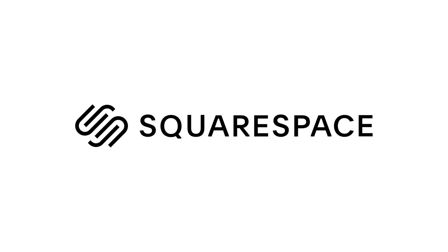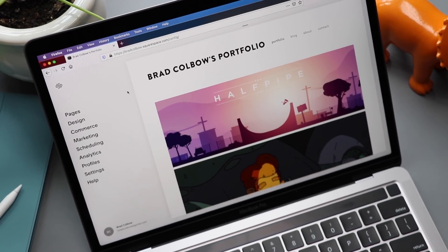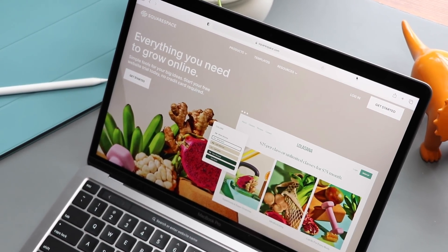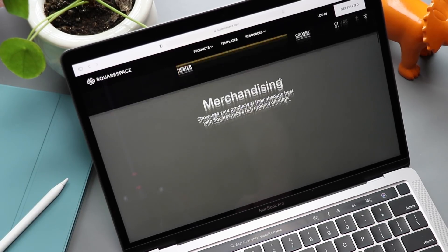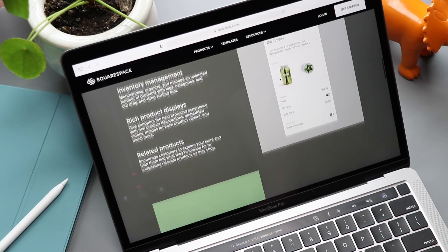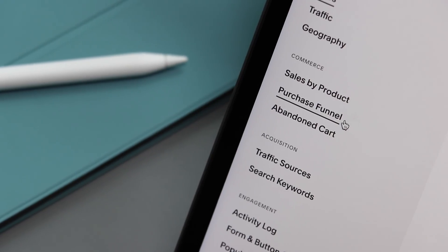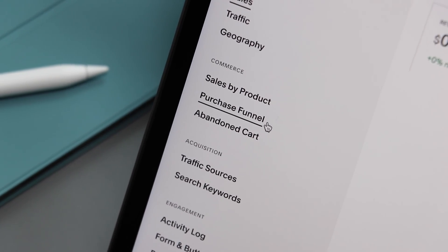But first, I want to thank today's sponsor, Squarespace. From websites and online stores to marketing tools and analytics, Squarespace is the all-in-one platform to build a beautiful online presence and run your business. Squarespace has the tools you need to get your business off the ground, including e-commerce templates, inventory management, a simple checkout process, and secure payments.